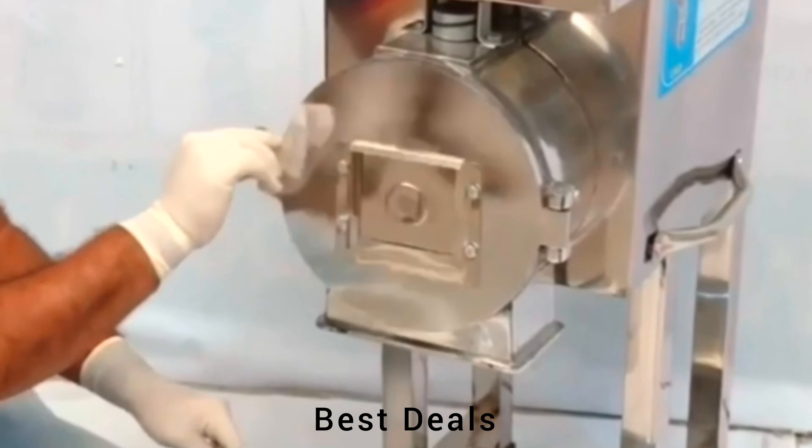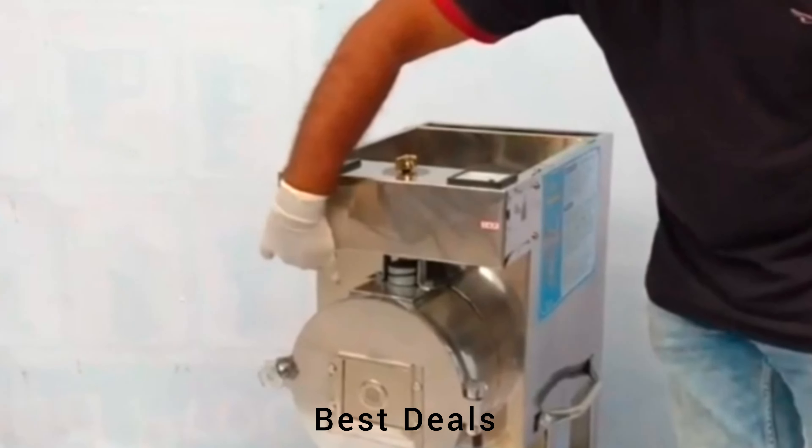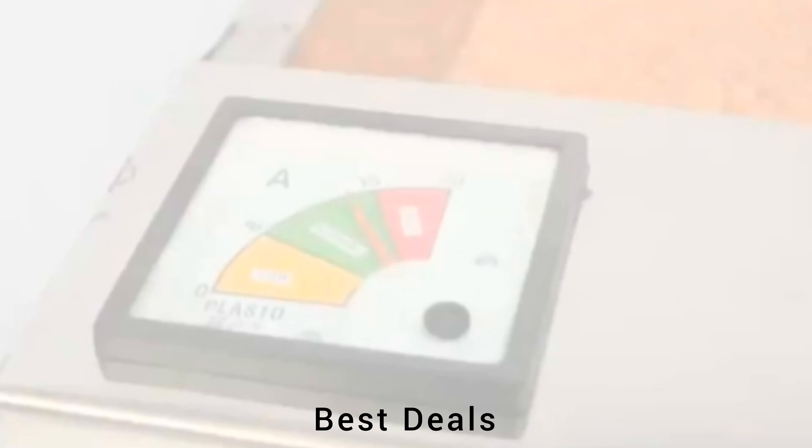14. Flour mill. Made of rust-proof stainless steel and can be ground according to requirement. Product link is given in the fourteenth link.